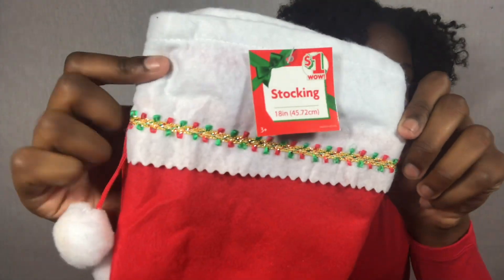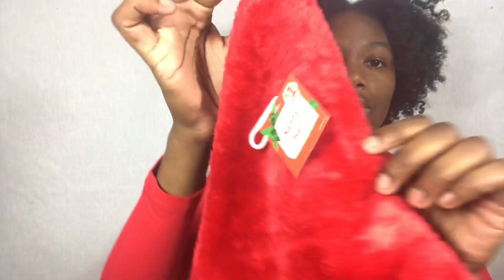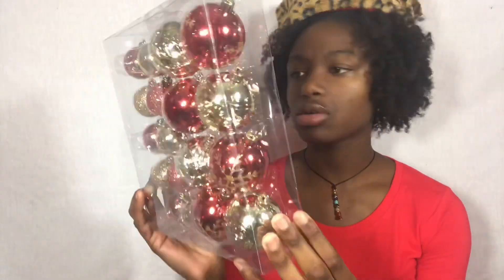Let's get right into it. So the first place I ended up going to was Family Dollar. I picked up a stocking — it's just a regular stocking, I'm gonna decorate this for my dog. It was a dollar. Y'all didn't know my dog is my child. Next I picked up this cheetah print Santa hat, it was also a dollar.